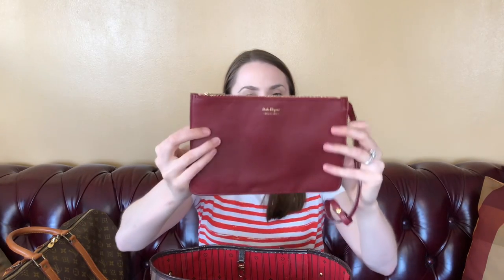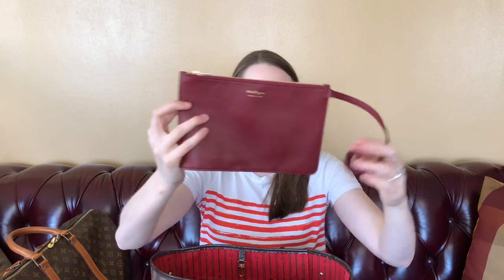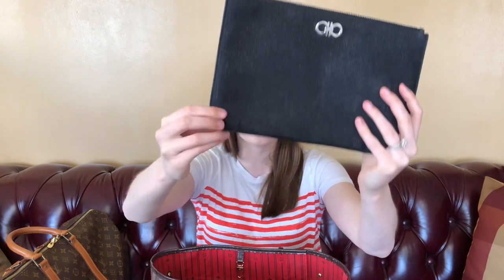These are basically all little pouches. This is a little pouch by Ferragamo — I'm sure it came inside a bag once but I just bought the pouch itself. It's lambskin in a burgundy color, a really sweet little pouch that zips at the top. The interior is a satin-like color and that's about it — it doesn't have too much going on with it.